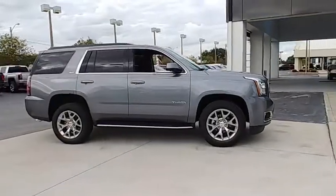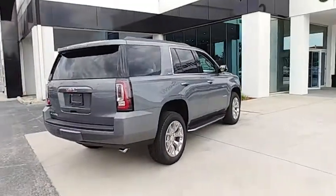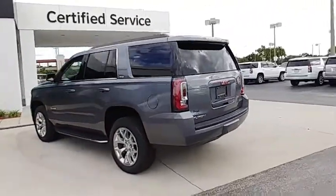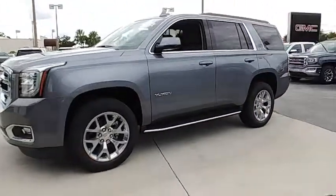Take a ride in the 2018 Yukon. Peace of mind comes standard with GMC's 100,000 mile, 5-year powertrain warranty and Yukon's 5-star frontal crash test rating. Boasting a Vortec 5.3 liter V8 with active fuel management and flex fuel, Yukon is agile and capable.